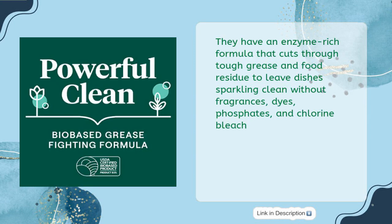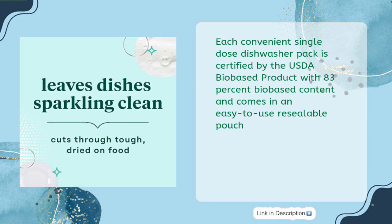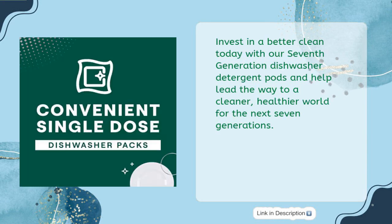They have an enzyme-rich formula that cuts through tough grease and food residue to leave dishes sparkling clean without fragrances, dyes, phosphates, and chlorine bleach. Each convenient single-dose dishwasher pack is certified by the USDA bio-based product with 83% bio-based content and comes in an easy-to-use resealable pouch. Invest in a better clean today with 7th Generation Dishwasher Detergent Pods and help lead the way to a cleaner, healthier world for the next 7 generations.